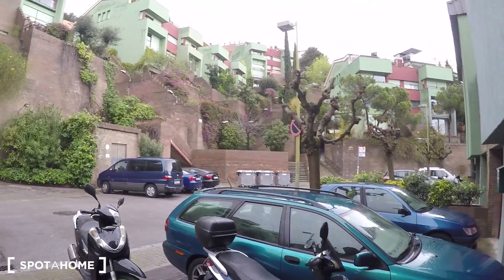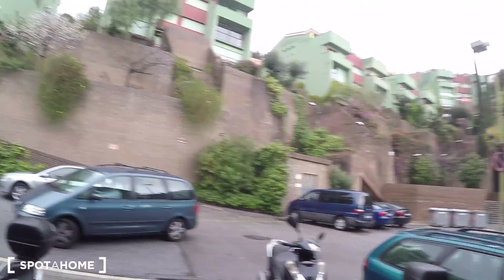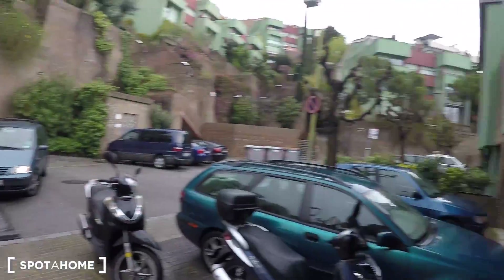Hi there, this is Xavi from Spotajon Barcelona. Today we are in the neighborhood of Sarria San Gervasi, in the street August Font. This is a street full of greenhouses as you can see. We have the metro station just five minutes from here — it's called Penitence.